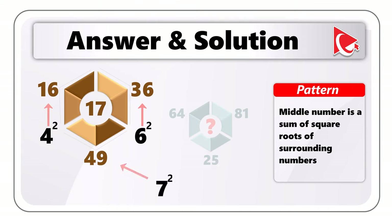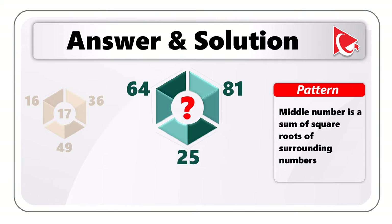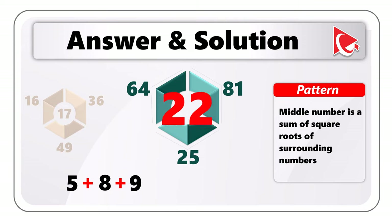Knowing this, let's calculate the missing number: √25=5, √64=8, √81=9. The missing number = 5+8+9 = 22. So the correct answer is choice C: 22.